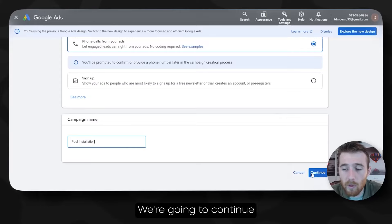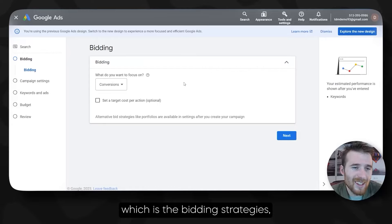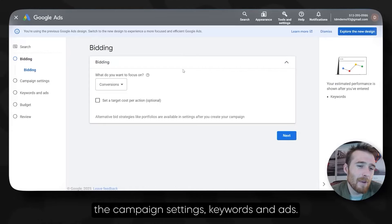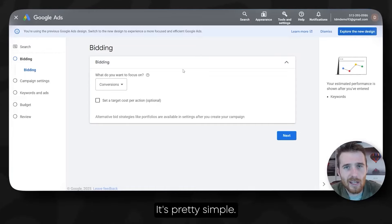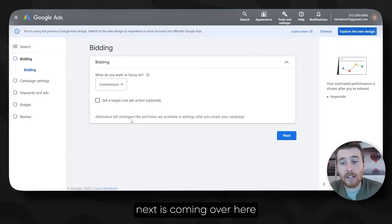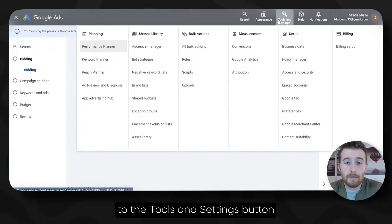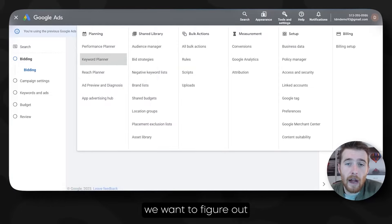Moving forward, we're going to hit Continue. Then we will be prompted with bidding strategies, campaign settings, keywords, and ads. It all looks confusing but it's pretty simple. What I would suggest doing next is coming over here to the Tools and Settings button and then clicking the Keyword Planner. The reason for this is we want to figure out what our maximum cost per click should be.